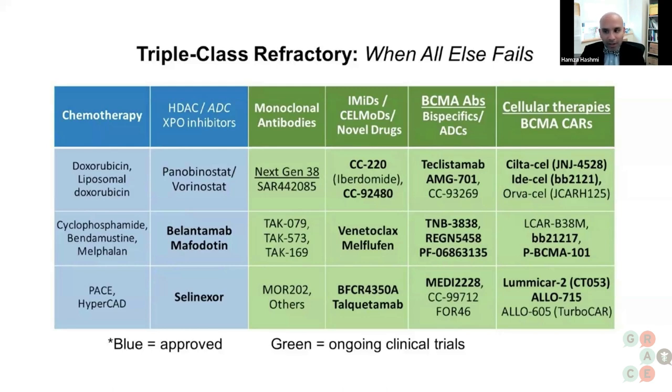Looking at this slide, the current treatment landscape for triple class refractory myeloma resembles a Cheesecake Factory menu — there are just too many options to pick from. To simplify: blue boxes represent chemotherapy options that are commercially available, approved, and adequately studied, whereas green represents chemotherapy and cellular therapy options that are either recently approved or in pivotal trials and will eventually be available commercially.